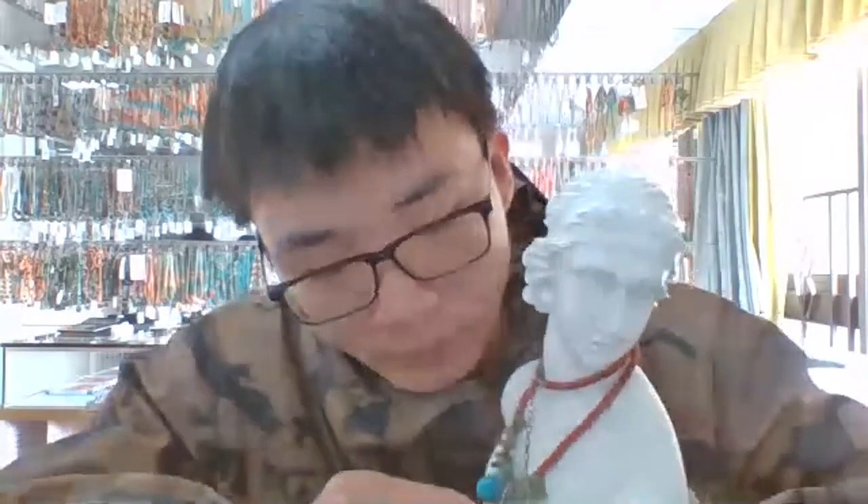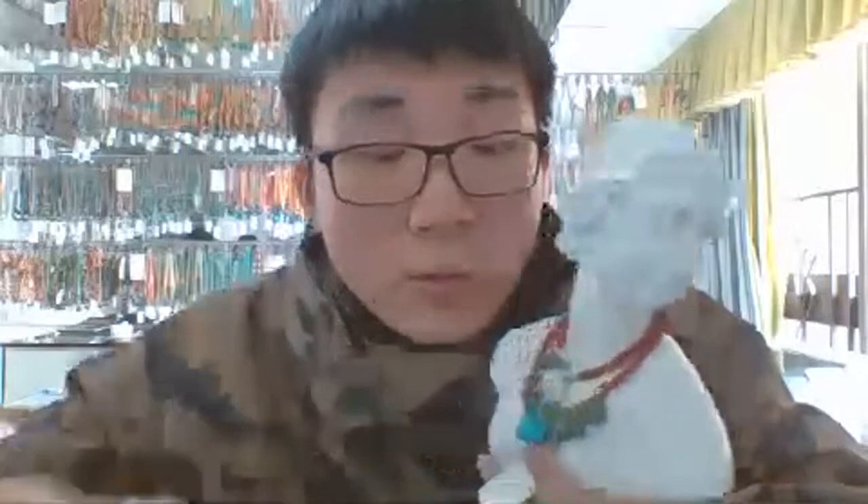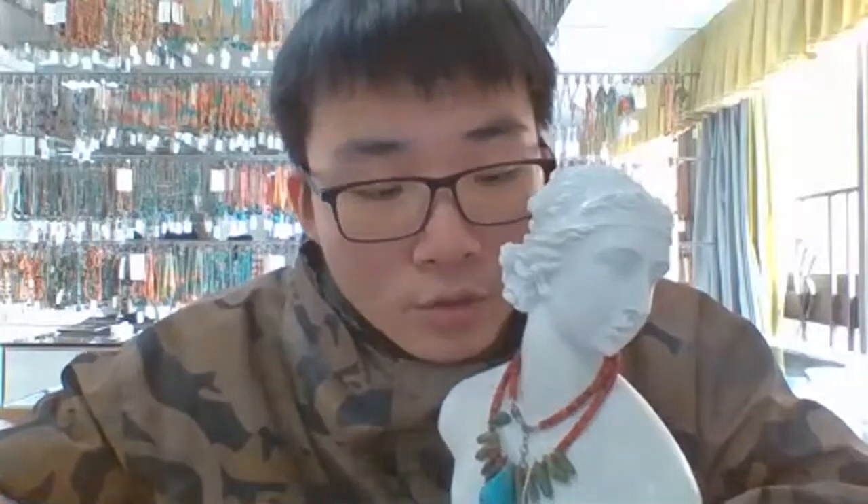If you have any requirement for gemstone products like turquoise or different materials, just let us know and we will give you the best answer. We welcome OEM and ODL models. If you have any ideas about our products or want some adjustment to the style of the necklace, we can give you a special order with a special design and special arrangement for the necklace.